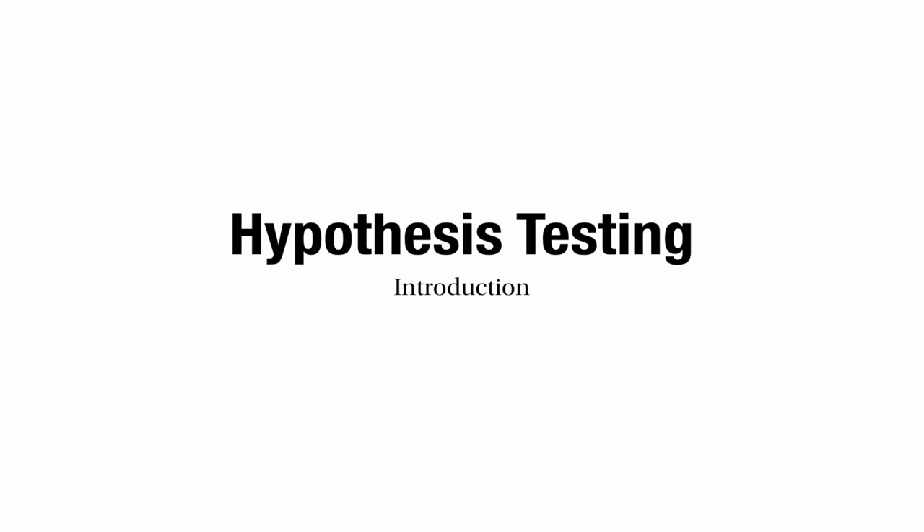This is a video about hypothesis testing. I'm going to introduce this topic by looking at a couple of examples.